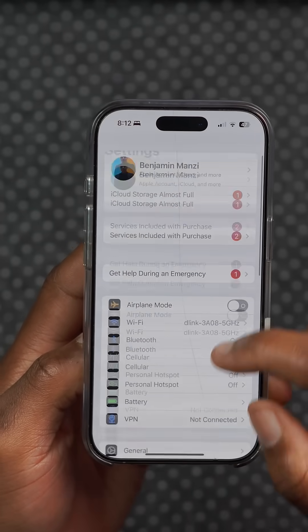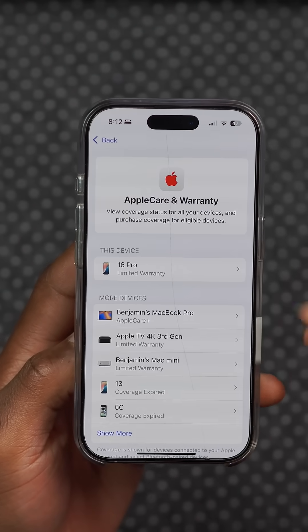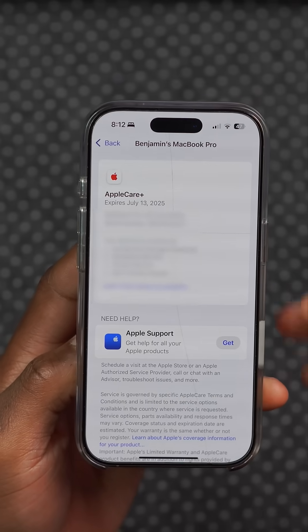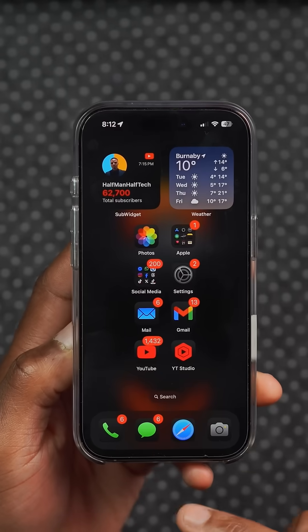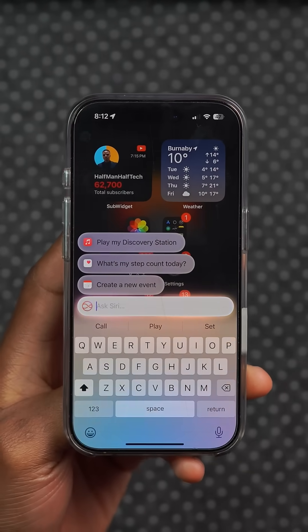Under device settings, when you go to General and then Device where it says AppleCare and warranty, this page still takes a bit of time to load, but now you can see AppleCare information for certain devices unlike before where this would be a blank screen. Users that had an issue with Type 2 Siri have reported that issue has been resolved.